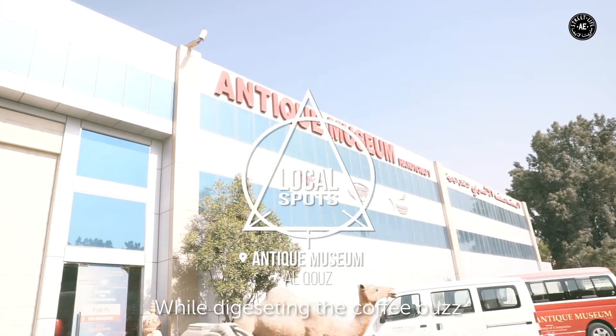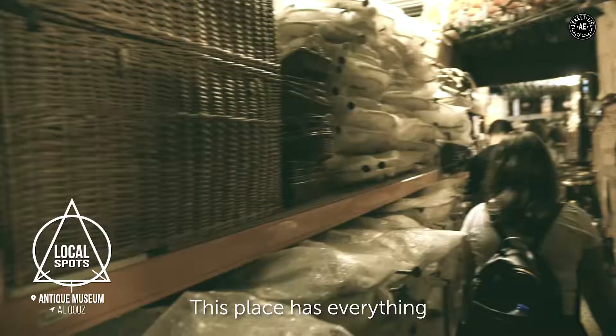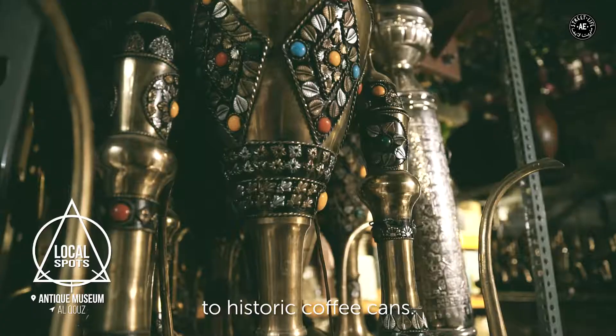While adjusting the coffee buzz, Antique Museum is right around the corner. This place has everything from woodwork to historic coffee cans.